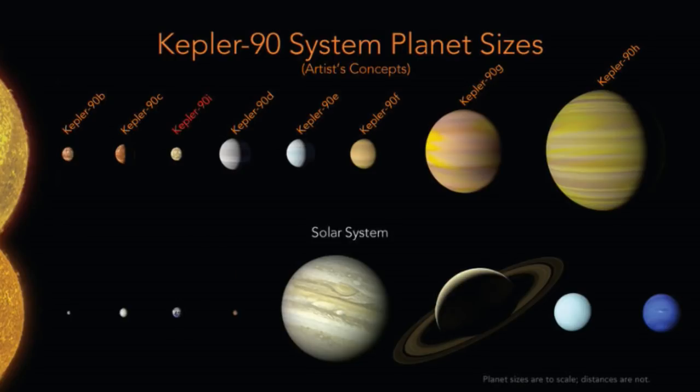The new planet is small enough that we think it is probably rocky and doesn't have a thick atmosphere, like the gas giant planets farther out in the Kepler-90 system. Kepler-90i is not a place I'd like to go visit, though. The surface is likely scorching hot — we calculated that it probably has an average temperature of about 800 degrees Fahrenheit.